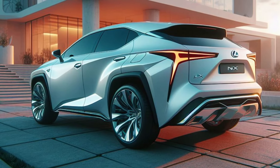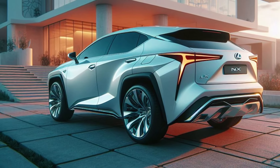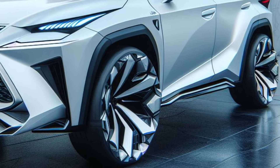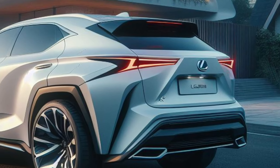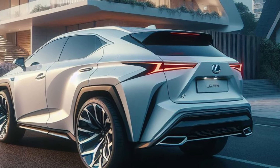Wide sculpted fenders with chrome accents house low-profile next-generation tires that offer exceptional grip and whisper-quiet efficiency.